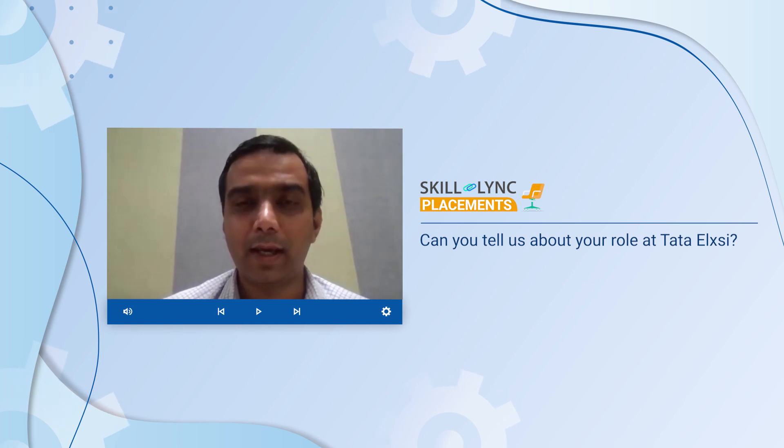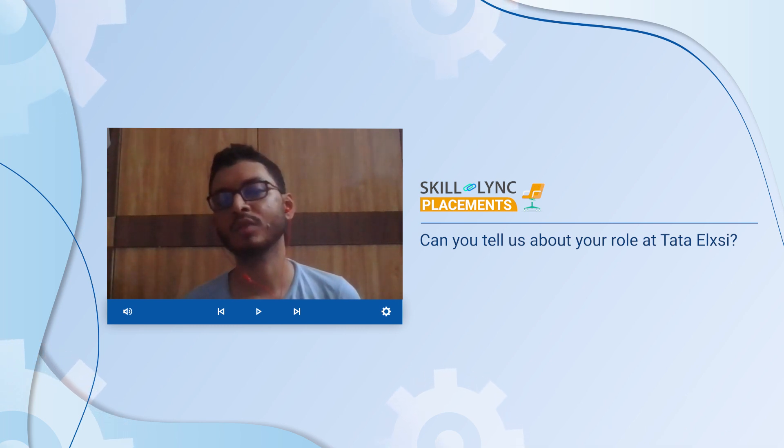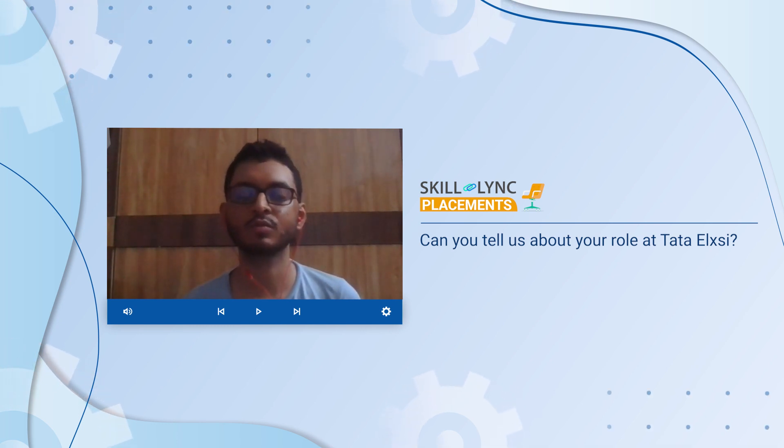Excellent. Can you also tell us a bit more about what you will be doing at Tata LX3? So initially, in the first phase, my objective is to analyze the requirements given by the project and to do the modeling — similar to model-based development — where we have to model, simulate, and then validate the model as it's operating as per the guidelines.